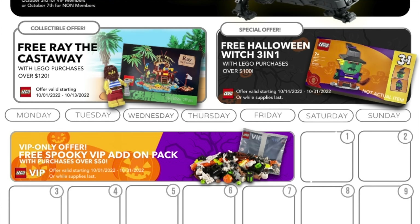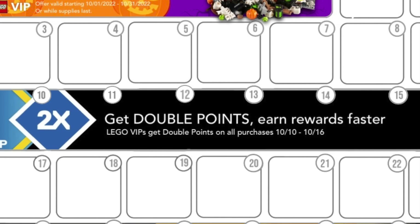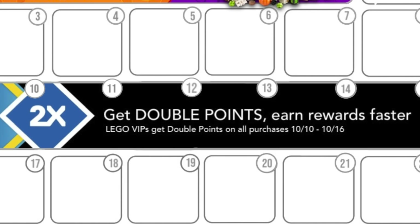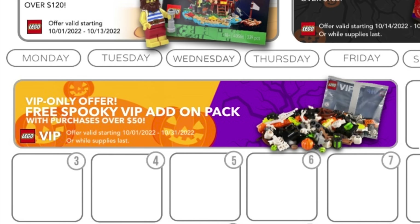The next promo for October I know will excite many of you. Double VIP points are back in October, and it's not just a Double VIP Weekend but a full Double VIP Week, starting October 10th through October 16th. The best part is the overlap with the previous promos — starting October 10th, you can qualify for Double VIP Points while also scoring Ray the Castaway and the Spooky Halloween Pack. All LEGO sets will qualify for Double VIP Points.